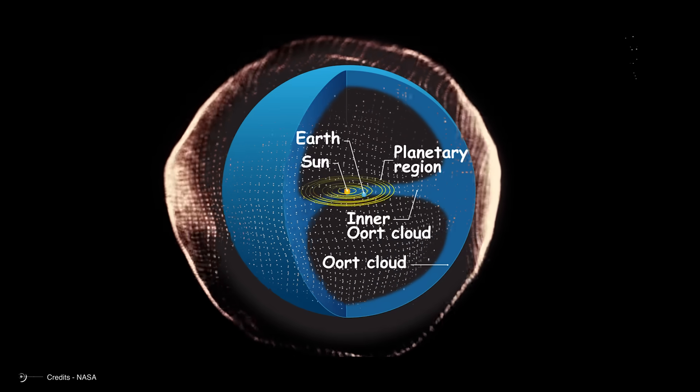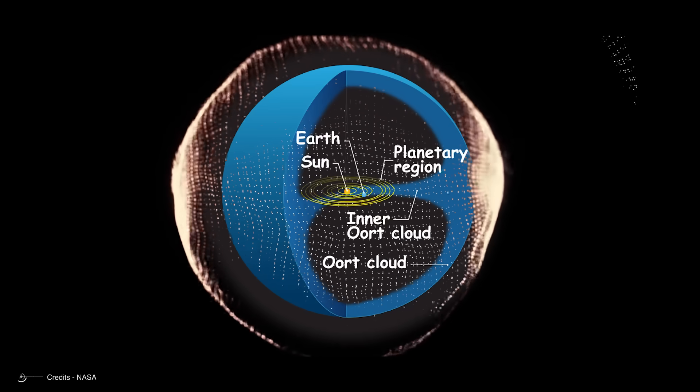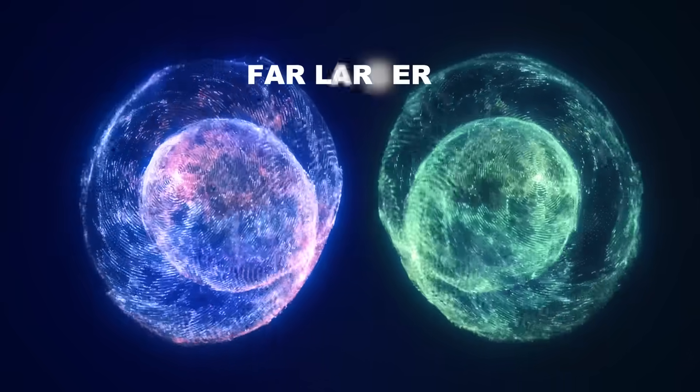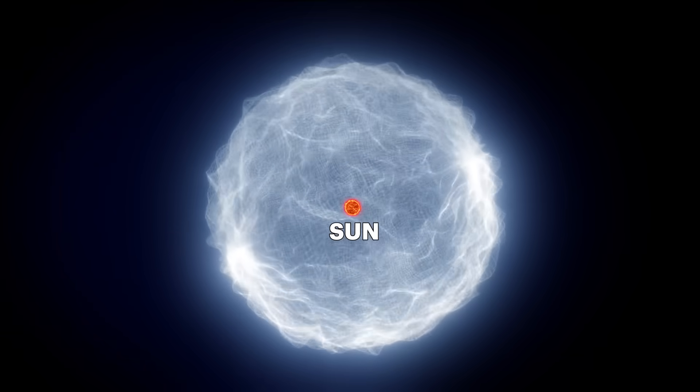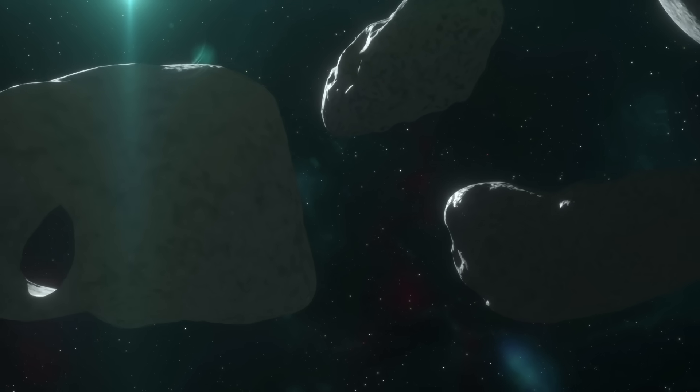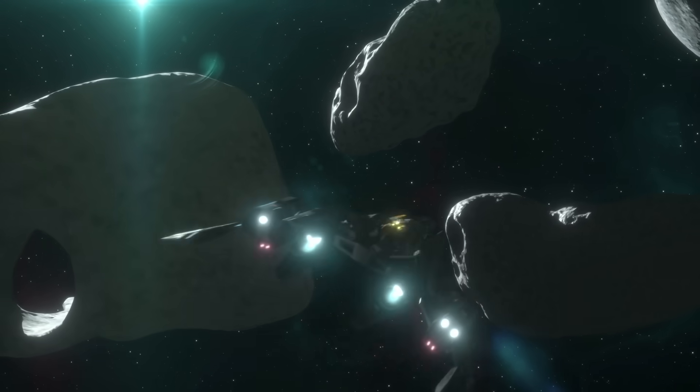In the first part, we explored the dizzying scale of the Oort cloud and discovered that our solar system is far larger than what we're taught in school. Now we'll dive into its structure, the mysteries it hides, and the cosmic disturbances that shake it. Get ready — some of these discoveries are truly astonishing.